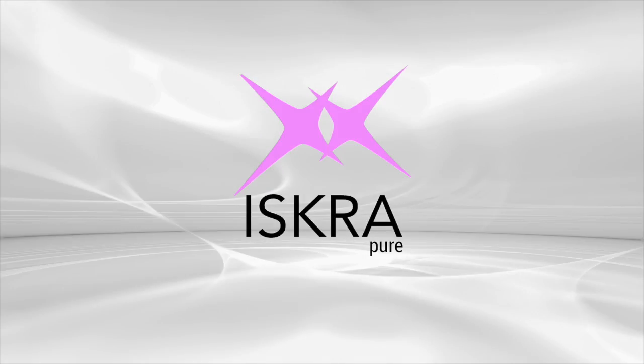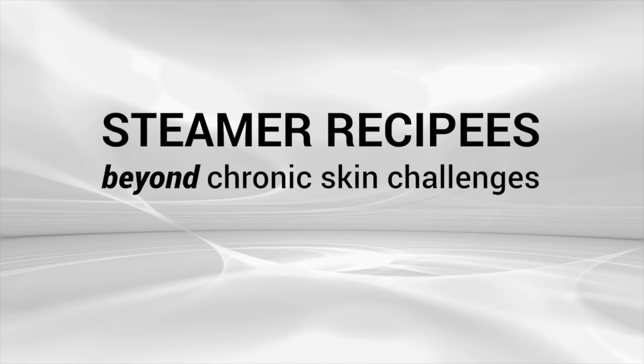Hi sparklers! I am so excited to share with you some steamer recipes that can either draw things out of your skin or help put things back in. Kind of like self-medicated steamers, if you will.